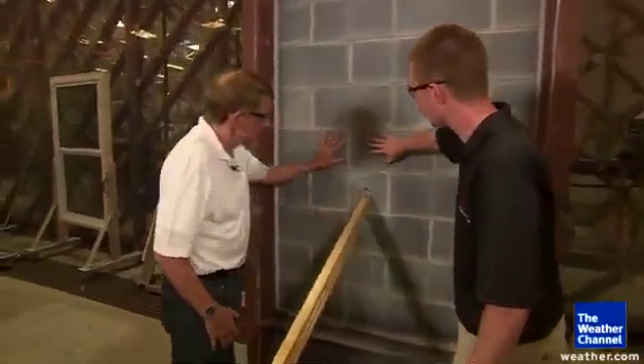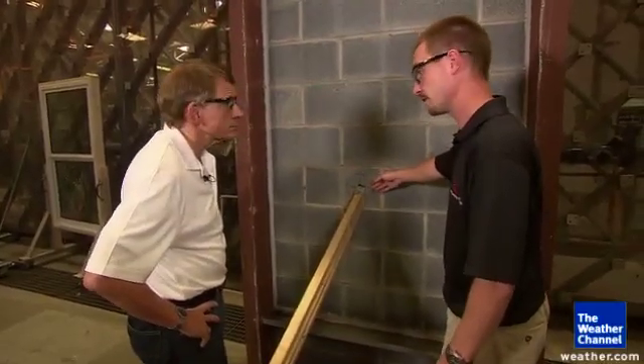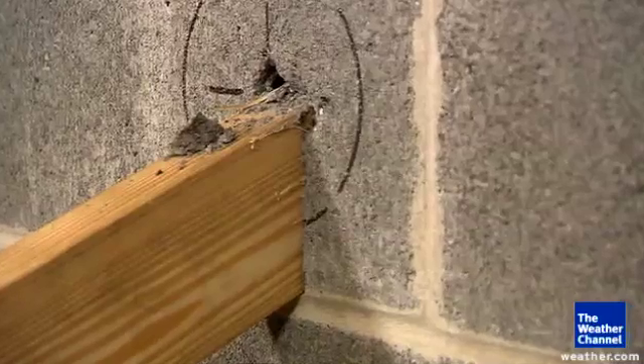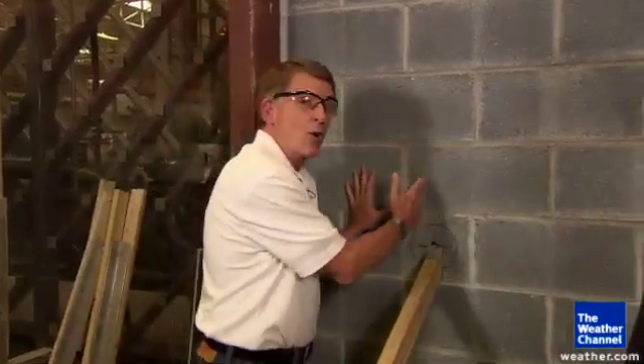What happened here? We have 8-inch non-reinforced concrete block. The 2x4 penetrated the outer face of the concrete block and only stopped when it hit the inner face of the concrete block. So the lesson here is that flying debris in a hurricane can go through concrete block. This 2x4 is moving at 34 miles per hour. In an extreme hurricane, debris might be moving faster than that. So you can't have a false sense of security — just because you're in a concrete block home does not mean that debris can't go all the way through.